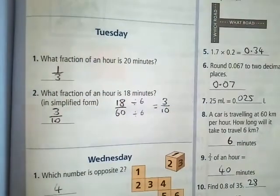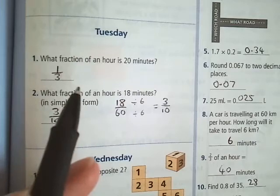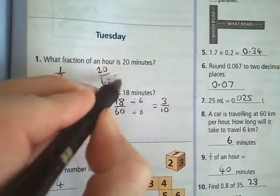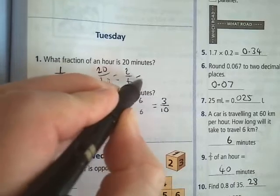What fraction of an hour is 20 minutes? That's 1 third. 20 over 60 is the same as 2 over 6, which is the same as 1 third.